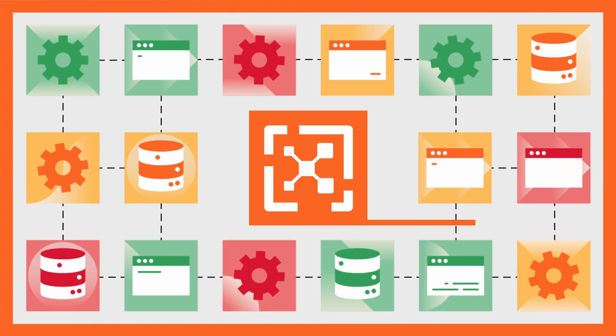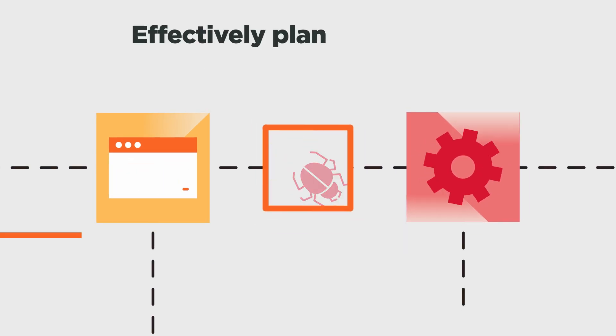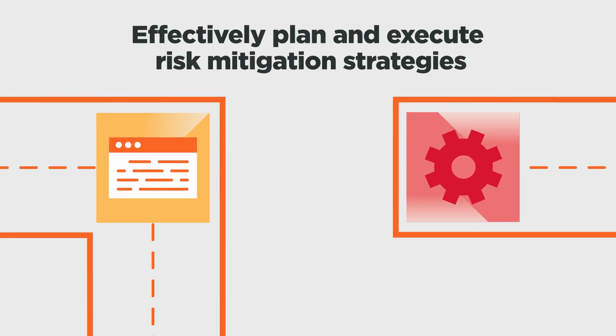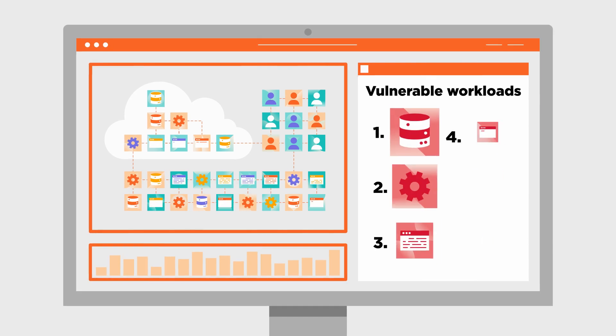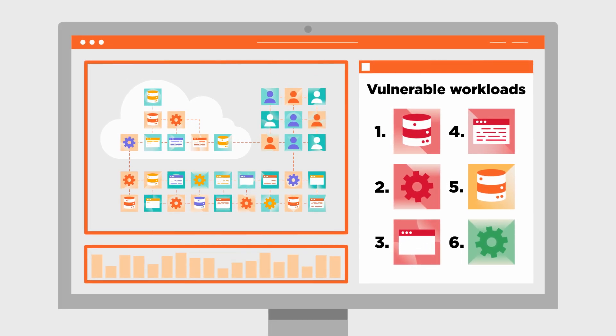Security and IT teams can work together to better protect vulnerable workloads. These teams can effectively plan and execute risk mitigation strategies based on a clear understanding of what vulnerabilities to address first, because they now know what is most exposed.